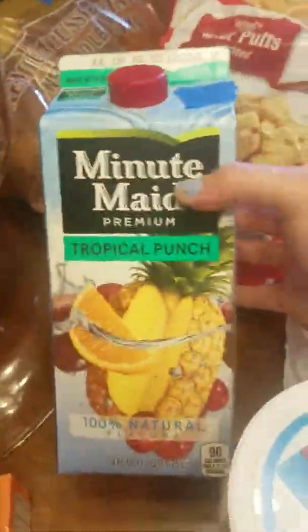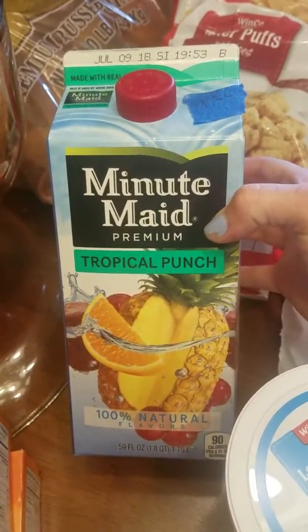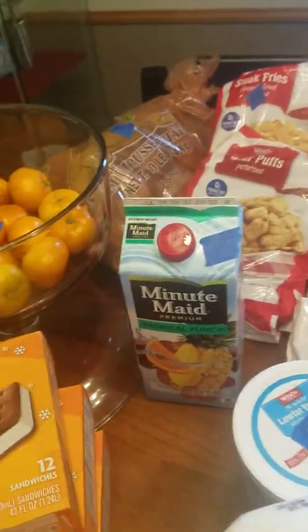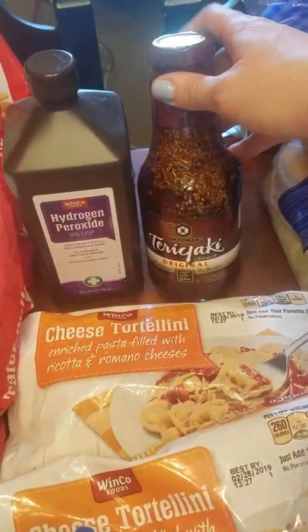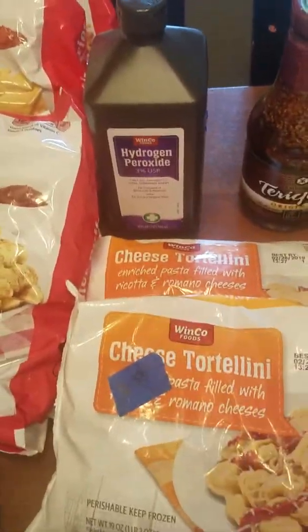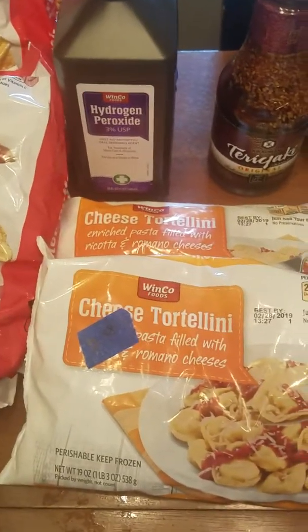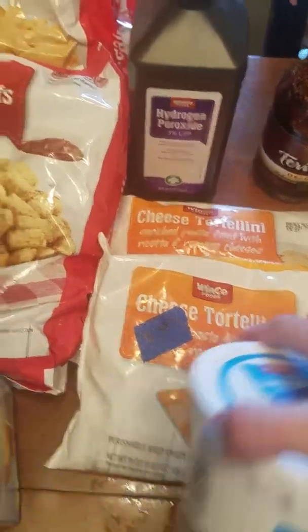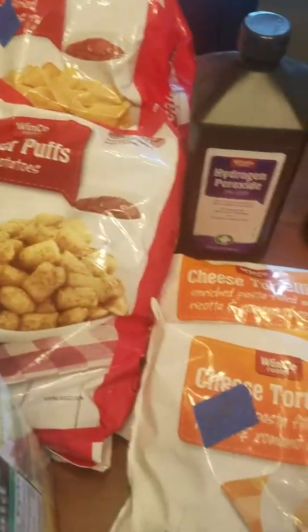I bought this Minute Maid tropical punch — we haven't had this yet. This was $1.36 and I just thought it would be fun to try. We've been getting orange juice a lot but just wanted something different this time. Hydrogen peroxide was 88 cents. I got this teriyaki sauce for teriyaki chicken in the crock pot, this was $2.96. Cheese tortellini — I got two because my husband loves leftovers, and these were $2.58 a piece. Some low-fat vanilla yogurt from Winco and this was $1.58. My son loves yogurt.